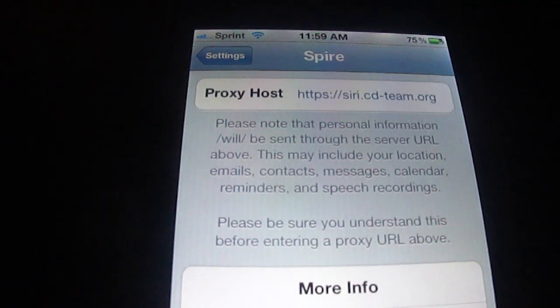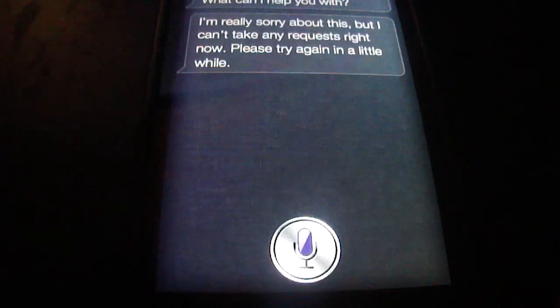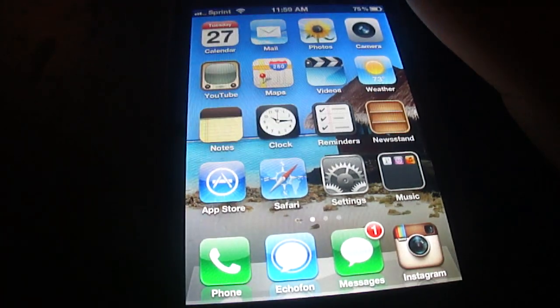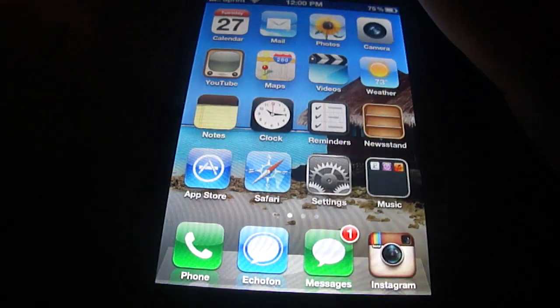I'm using the old h1 Siri proxy host. If you don't have a proxy host, this won't talk or do anything — at least with this you get a voice back, but it can't take requests. So for now this is all you get. If you guys subscribe, maybe I'll let you know the proxy host if it's released. Thanks for watching.